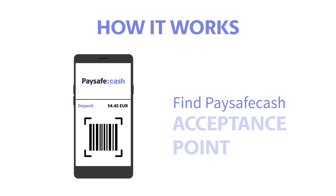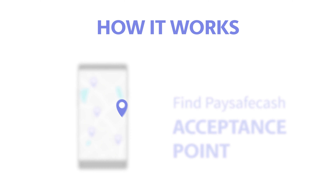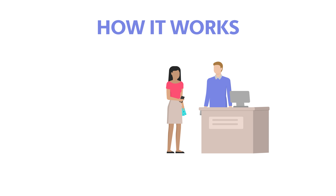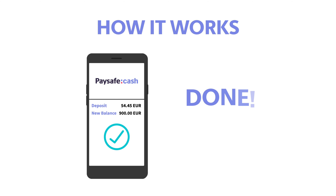The customer can find the nearest Paysafe Cash acceptance point using the online search function. After getting their barcode scanned by the sales staff, the customer pays the desired top-up amount with cash. That's it — the cash is uploaded to the bank account or wallet and immediately available to the customer.